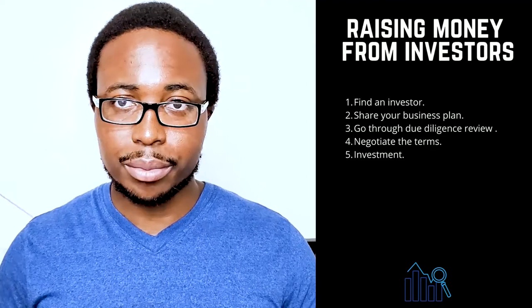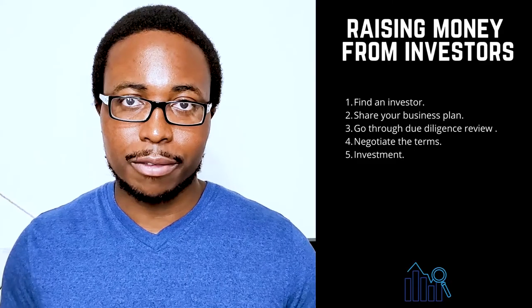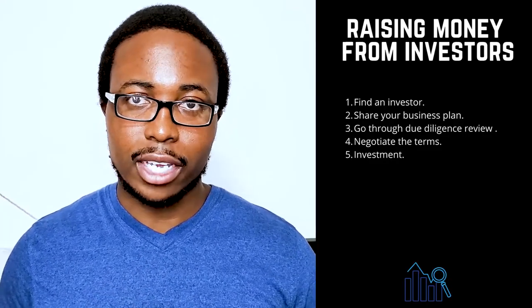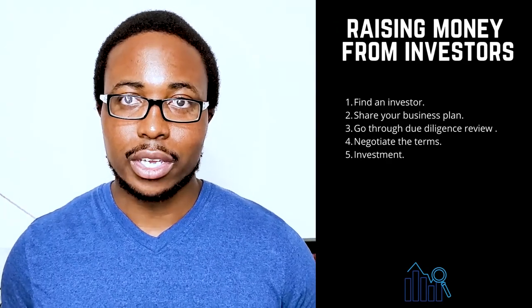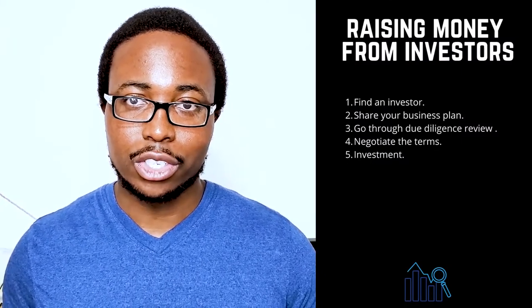There is no certain way to obtain venture capital, but the process generally follows these steps: One — find an investor, such as individual angel investors or venture capital firms, ensuring you conduct background research on their reputation and experience with startups. Two — share your business plan for the investor's review against their investment criteria, as most funds focus on a specific industry, geographic region, or stage of development. Three — go through due diligence reviews of your management team, market, products and services, corporate governance documents, and financial statements. Four — negotiate the terms and reach agreement on a term sheet outlining the conditions of investment. Five — receive the investment; when a venture fund invests, it becomes an active participant, with financing typically provided in rounds as the company achieves milestones, with price adjustments as the company executes its plan.